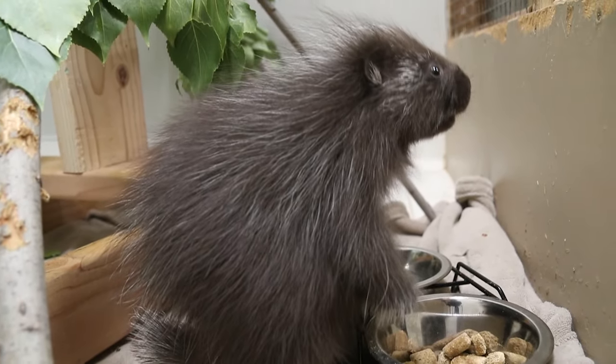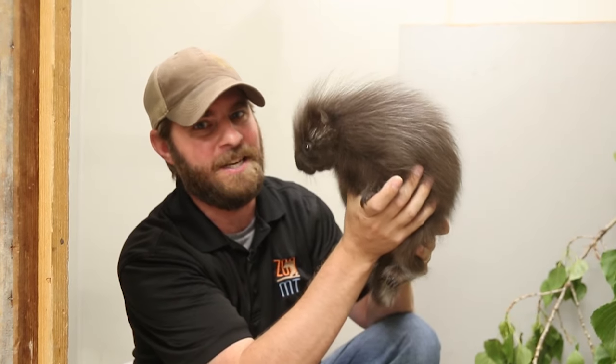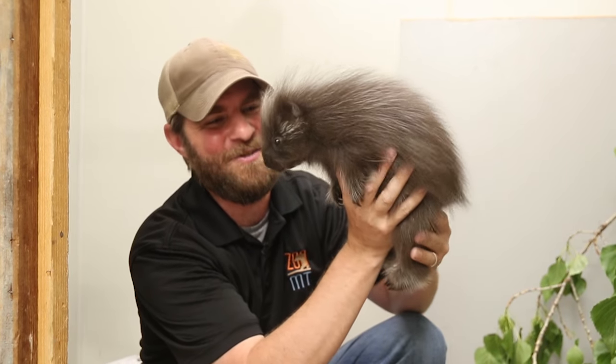Anyway, what a cutie. We hope to have her on exhibit soon so all of you can see her, and she's just going to get cuter and cuter as time goes on. Until next time, I'm Jeff the Nature Guy here at Zoo Montana.